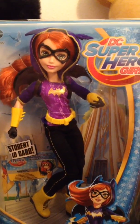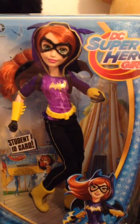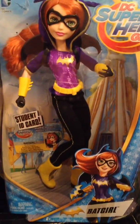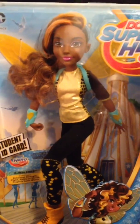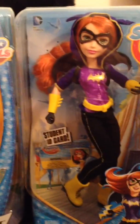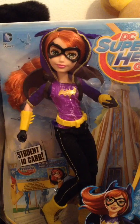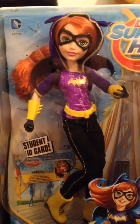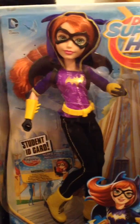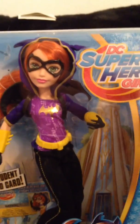Hey guys, it's Fluffy Girl Jess. I have two unboxings and reviews for you: the DC Superhero Girls Batgirl and the DC Superhero Girls Bumblebee. I was going to do them both together, but I decided the girls deserve their own video, so we're doing them separate. We're doing Batgirl first, and then I'll do another video for Bumblebee.